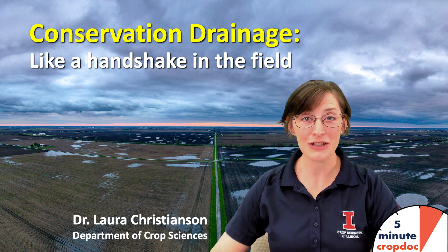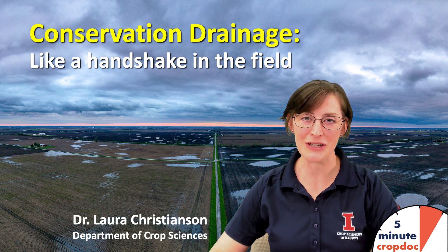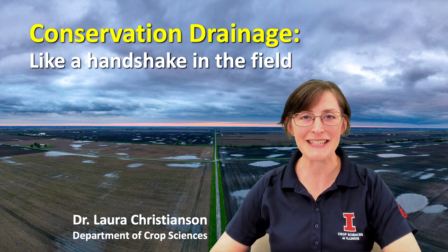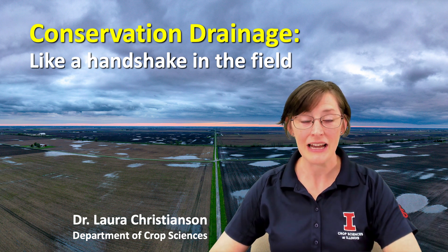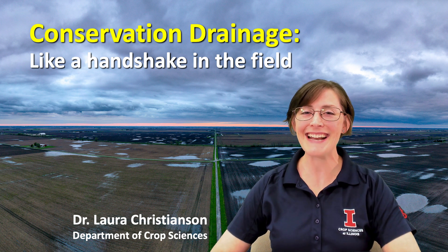Greetings. My name is Dr. Laura Christensen. I'm an assistant professor and extension specialist in the Department of Crop Sciences here at the University of Illinois. Today we'll be talking about conservation drainage, like a handshake in the field.